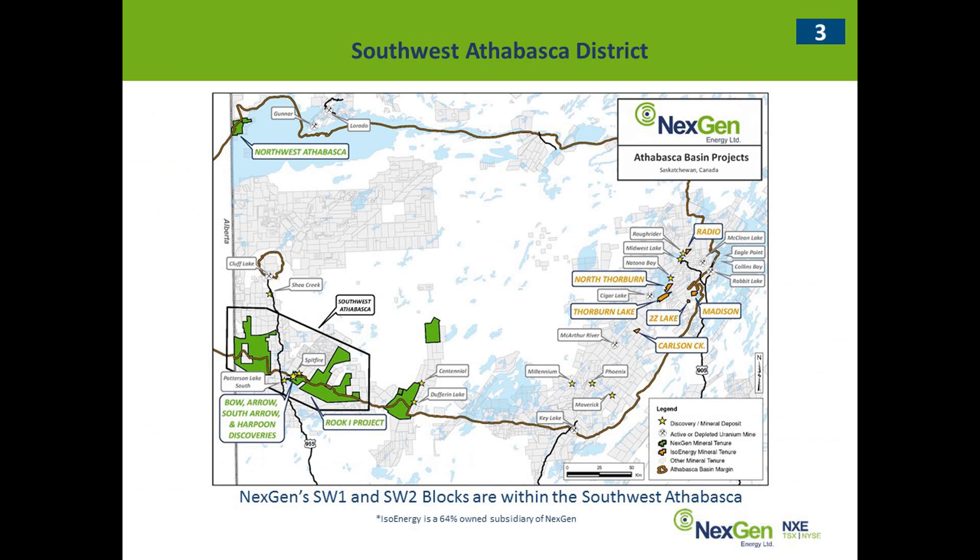A forward-looking statement you can find on our website. Just to get you focused on where we're at: Southwest Athabasca I'm defining as this box here. Next Gen's SW2 claim is right here. Our Rook 1 property is right there, and it contains the Patterson corridor. It contains 9 kilometers of strike length — it's a known 15 kilometers of mineralized strike length on the Patterson corridor so far.